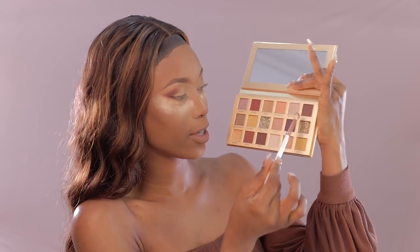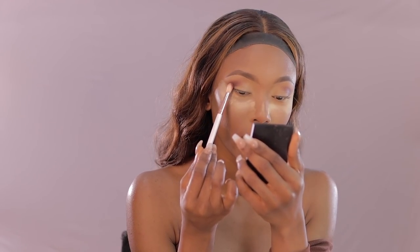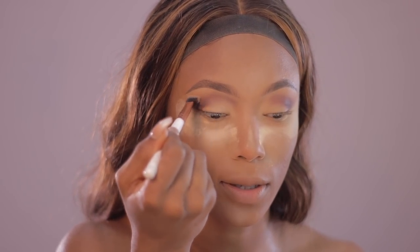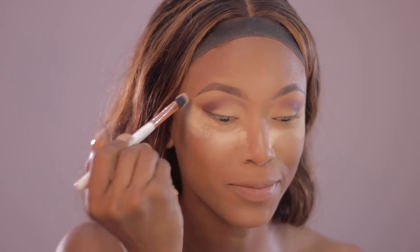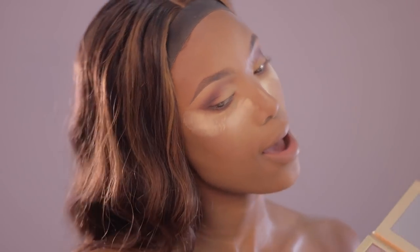I'm going to go in with a shade darker to just intensify that brown — wow, this palette really is pigmented, just look at that! I'm going to add more depth using the shade 'Plate' on the outer corner as well. Let me just change my lens — I think I should have used this lens all along. I'm just going to blend this properly. This is what we're looking like so far — we've smoked out the eyes.